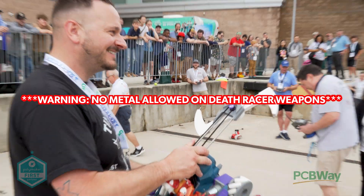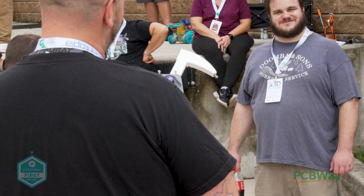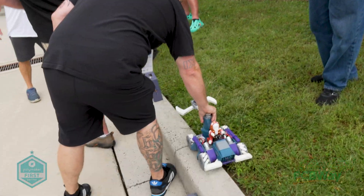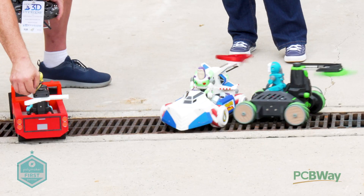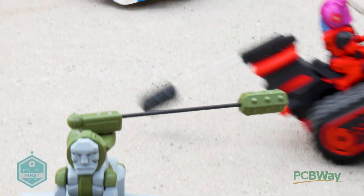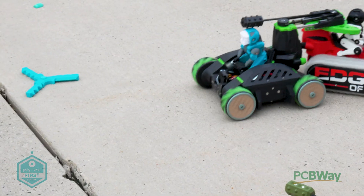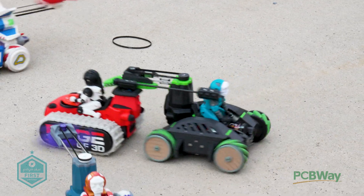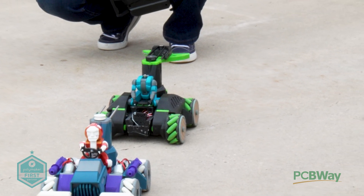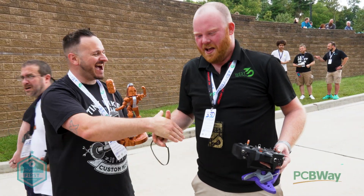It uses metal parts! This is the one that I broke for Dan and nobody said anything about it. That's why I hit it! Wow!